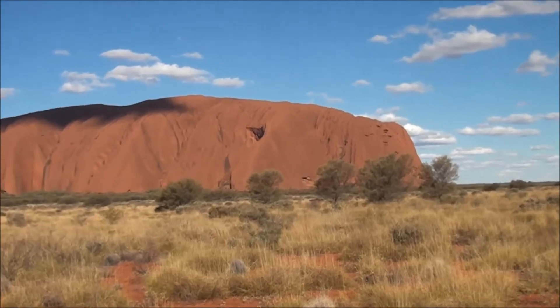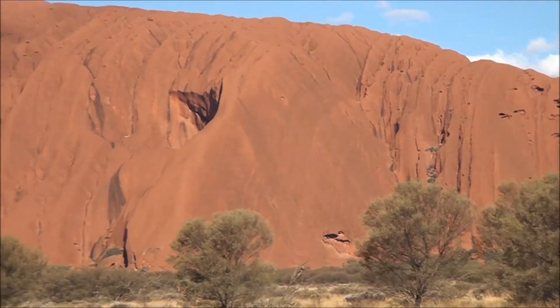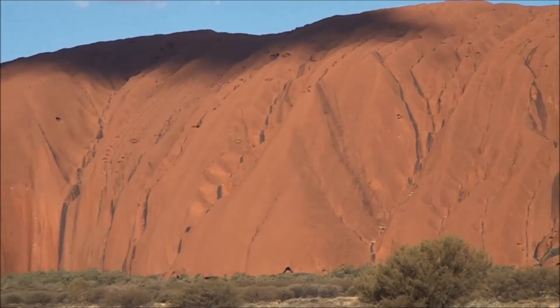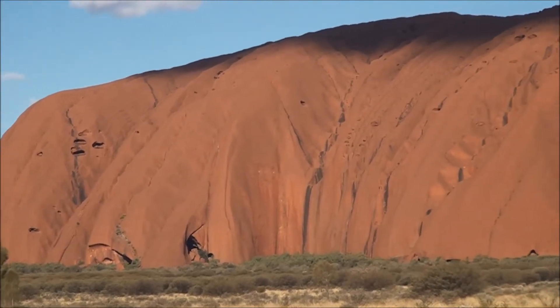G'day mob. Here I am in Central Australia having a look at this big red rock here. This thing has been standing here for millions of years in the desert gathering dust, and it's known as Ayers Rock, or Uluru, by the local Aborigines.